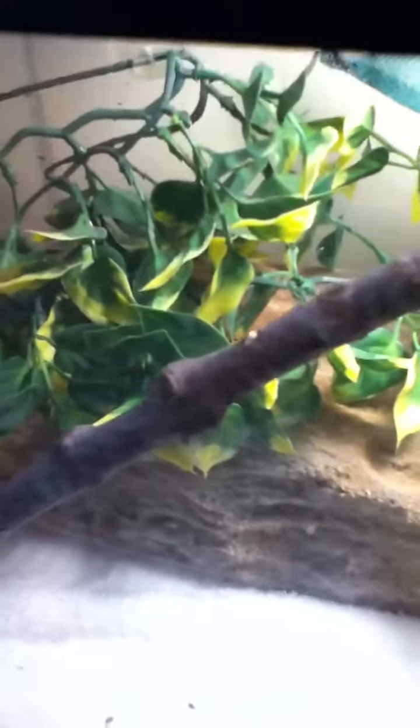He has two ways to come out: one's right here, straight to the hammock to bask, or on the other side where it's just a bunch of fake leaves, and you can also see them on the branch here. The highest point for him to bask is right here, then he moves down there to stay a little warm, and then to completely cool off he goes down here — and that's where he poops.